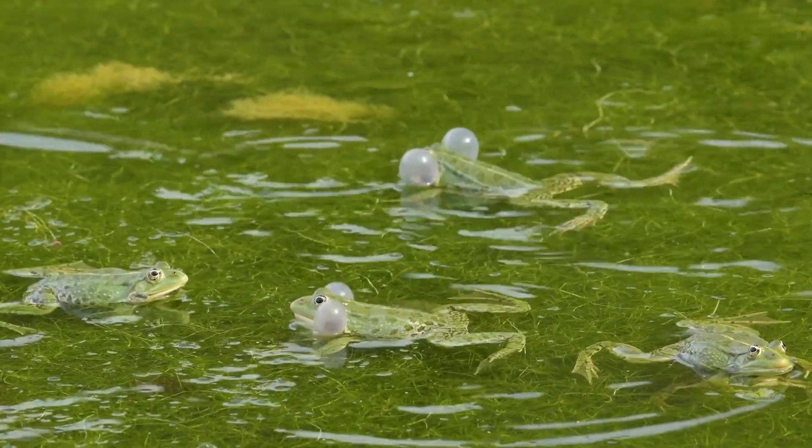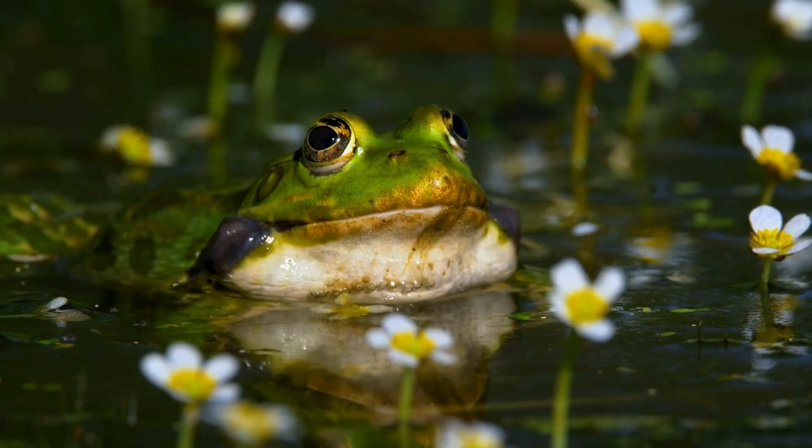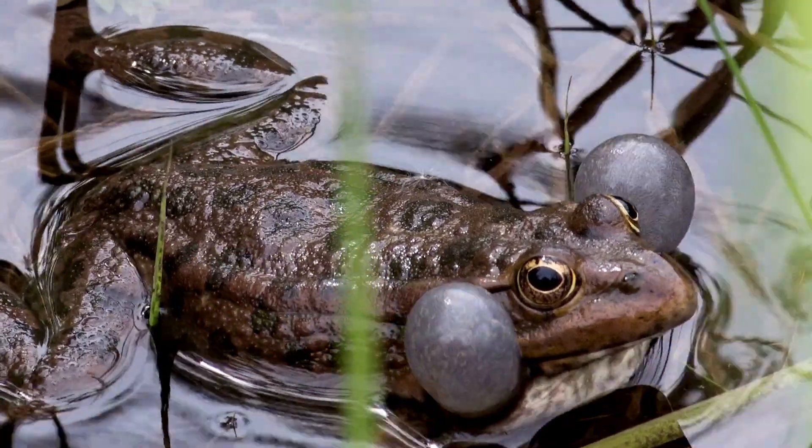Can you hear that? If you've ever been near a river or a lake like this one, you may have noticed a chorus similar to this one. Male toads and frogs love to show off. Toads and frogs are the only amphibians with vocal sacks, and therefore the only amphibians with the ability to make noise.